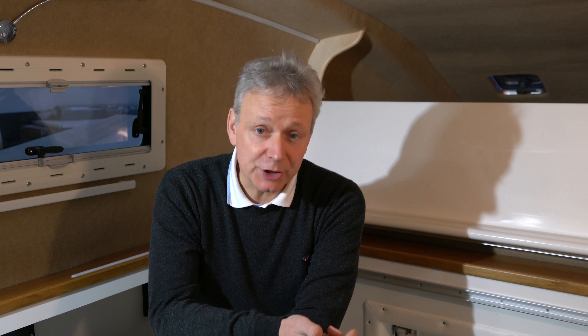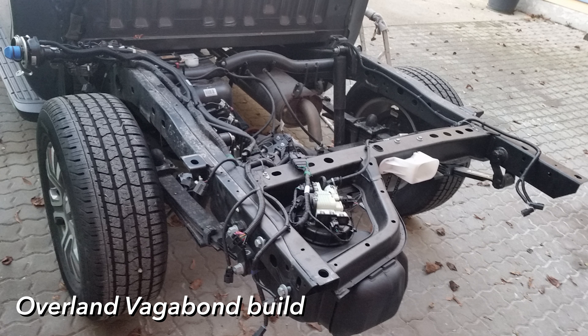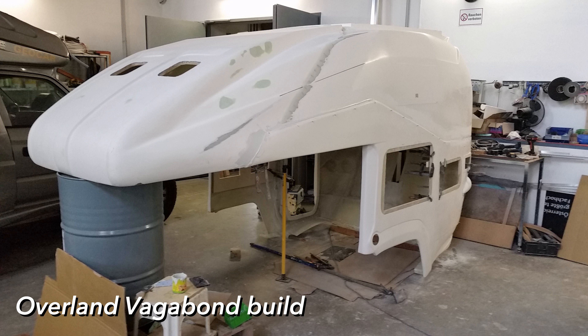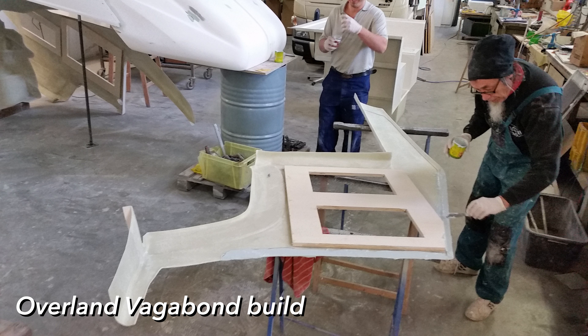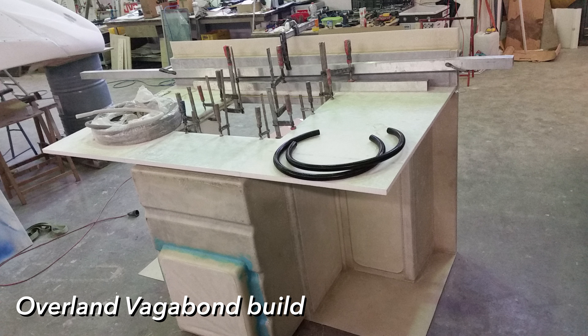It carries 120 liters of water filtered twice. It has an indoor shower and a place to put a porta potty. It has a heater for warm water and to heat the cell during icy nights. A pretty sophisticated electrical supply with solar cells. One fridge in the cell and one in the cabin. Plenty of cupboards and other space to store all the appliances, the bags, and other stuff.